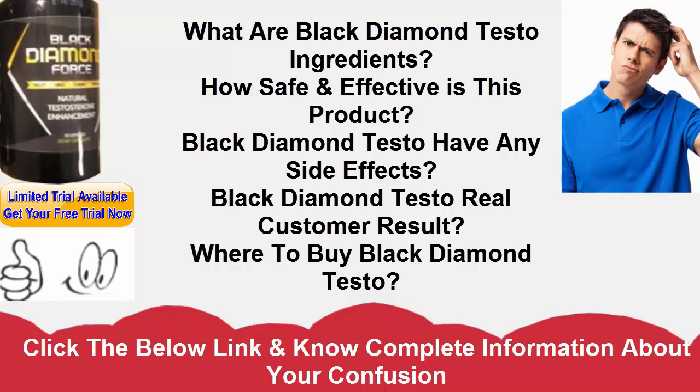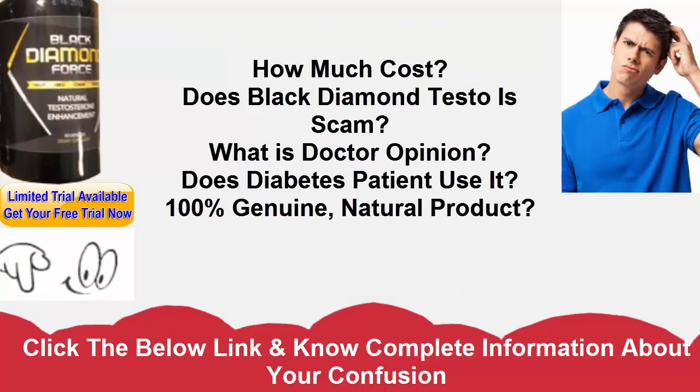Sarsaparilla — it is accounted for that this normal fixing can enable clients to keep up a firm erection, support testosterone levels, help with hypertension, and furthermore support vitality levels.